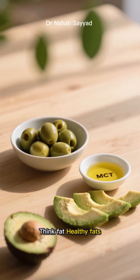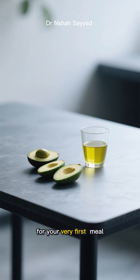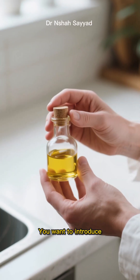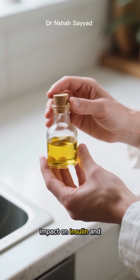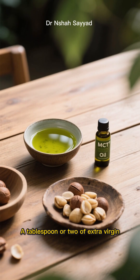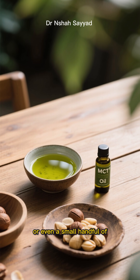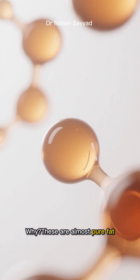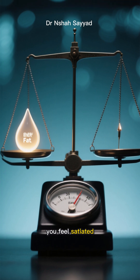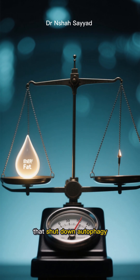So what's the secret? Think fat — healthy fats. Here's the game plan. For your very first meal, don't even think of it as a meal. Think of it as a signal dampener. You want to introduce something that has minimal impact on insulin and doesn't provide a flood of protein. My go-to? A tablespoon or two of extra virgin olive oil, some MCT oil, or even a small handful of macadamia nuts. These are almost pure fat — they provide energy and make you feel satiated.